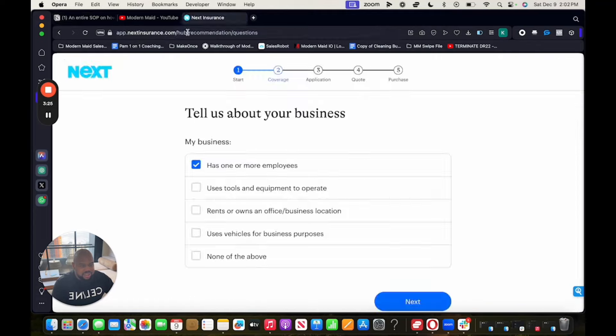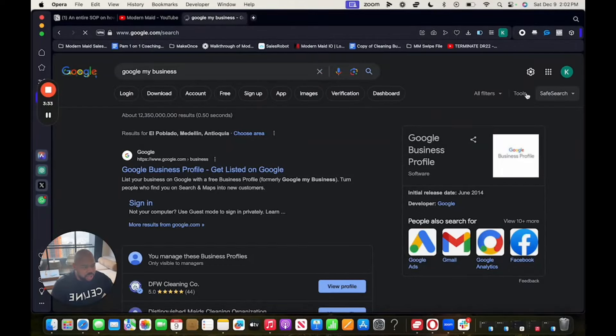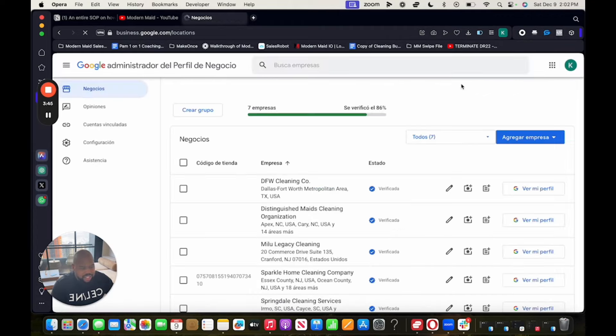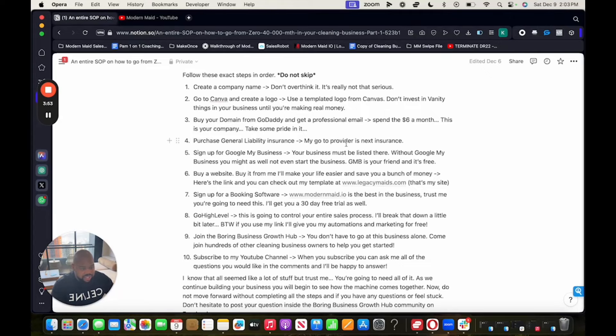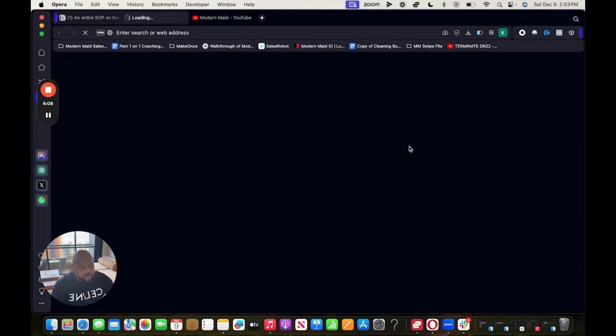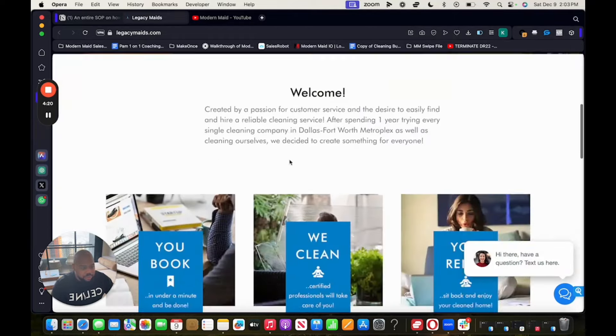That's Google My Business. Next, buy a website. There's going to be a link in the description — these are templated websites that will be branded to your business, and they're not expensive at all. This is what my website looks like: it's simple, I'm in Dallas-Fort Worth, there's a chat bar, and there's an automatic booking form. You can create your own website if you want, but if you want simplicity, the link is in the description. Next, sign up for booking software — you need a booking software, do not cheap out on it.